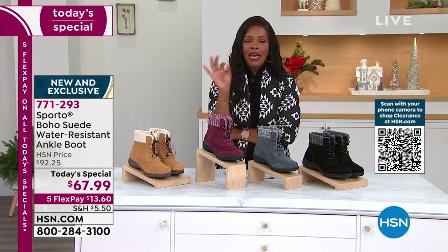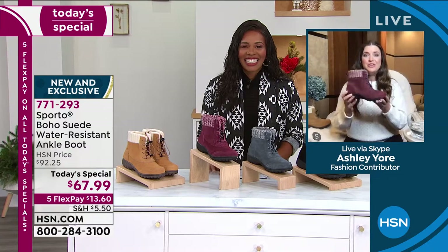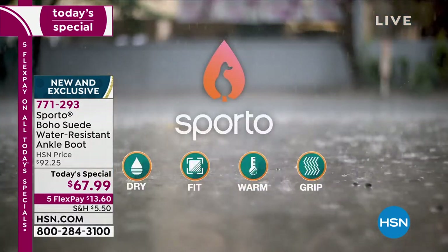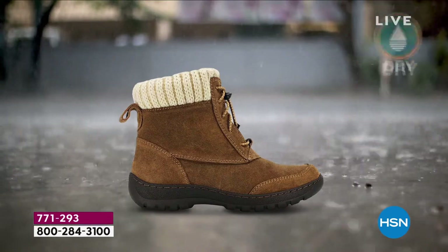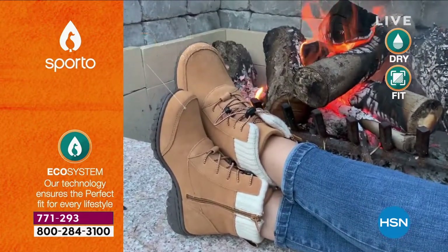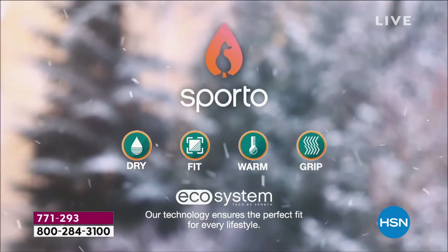If you're watching right now, done with holiday shopping for others, and saying 'I like those boots' — you can never go wrong with Sporto, especially this today's special that checks all the boxes for a great boot. You are protected, but we're also thinking about style — this genuine suede, you really can't beat that. Look at how flexible and lightweight these are as well.